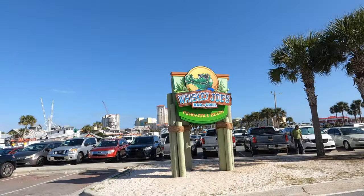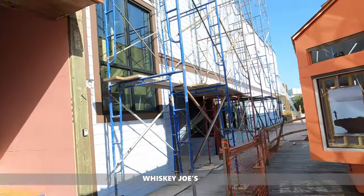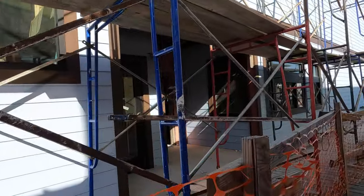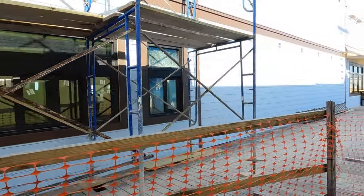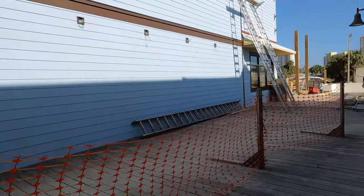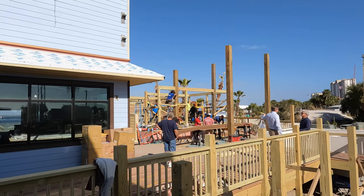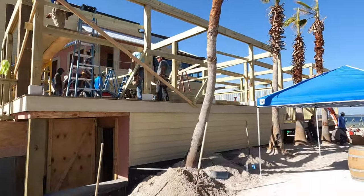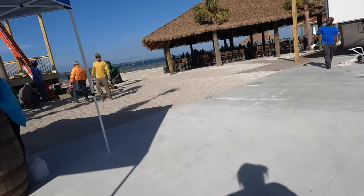I was lucky enough to walk through Whiskey Joe's while they were doing their friends and family event. They are opening up the outside — the palapas and the bar — for dining. You can find reservations online or just walk up and see if you can get space. They have a temporary kitchen, tables, and the fire pit almost ready to go. The inside does have a lot of work to be done, but they have their patio open and things are opening up. I cannot wait to eat there and I will be showing you that once they open the doors.